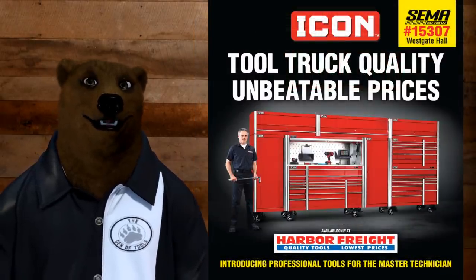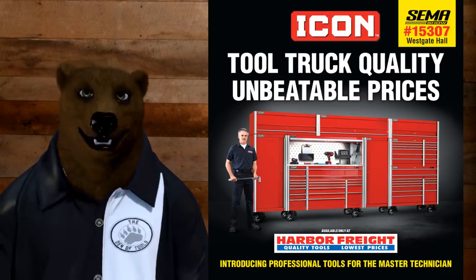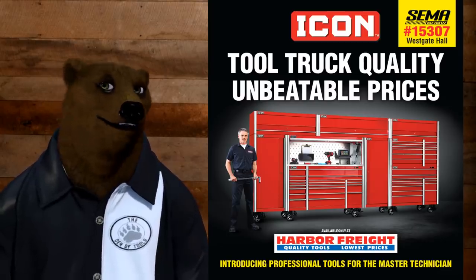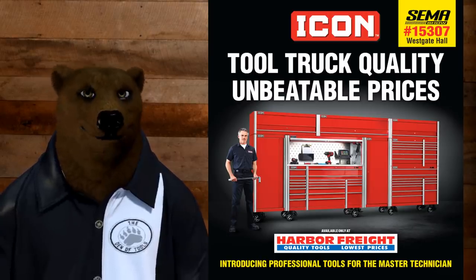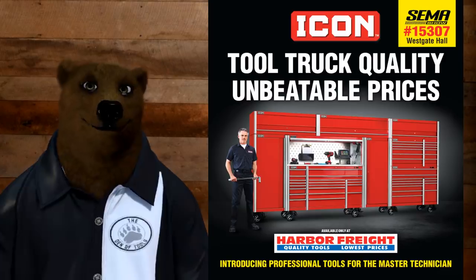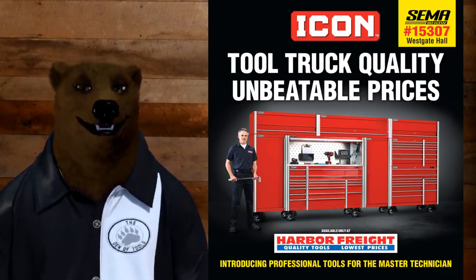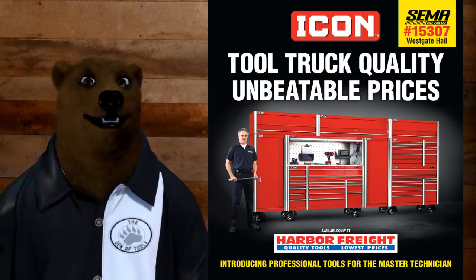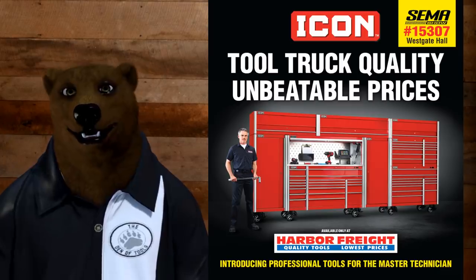There is a website — I think it's iconprofessionaltools.com, I'll put a link down below in the details for the video. It used to have information on the tools as well as the pricing, but they've changed that now that they've got them in stores. Right now all you see is: Icon tool truck quality, unbeatable prices.